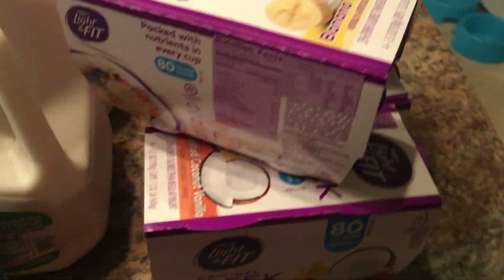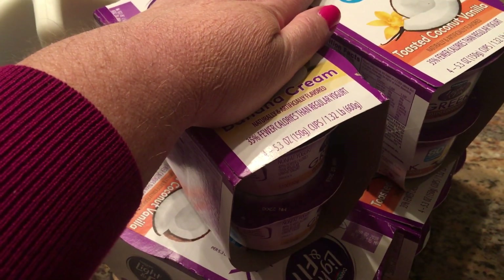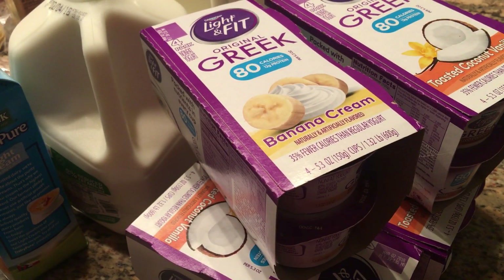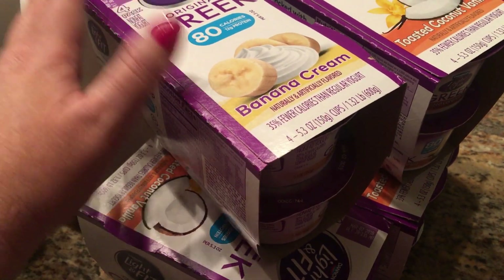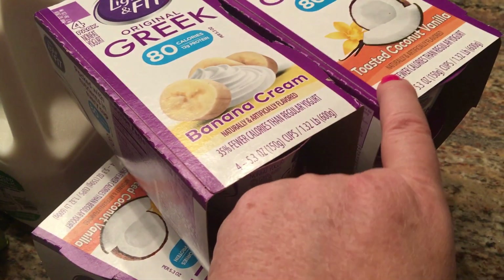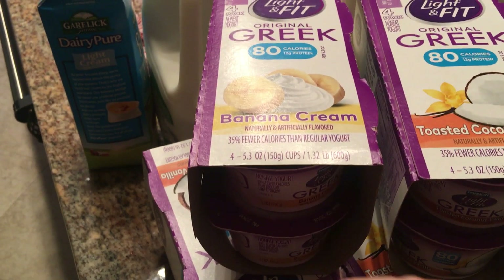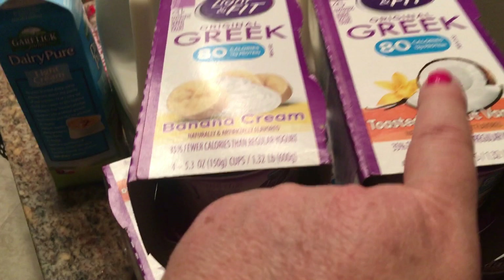I picked up some milk, some light cream, and yogurt. Target has a promotion going on right now — if you buy $15 worth of yogurt, they give you a $5 gift card when you check out, which makes these $2 a piece, and that's a great price. I got the banana cream, which I haven't tried yet, but I love the toasted coconut vanilla. These are two smart points. If you haven't tried them, run to Target and get your $5 gift card.